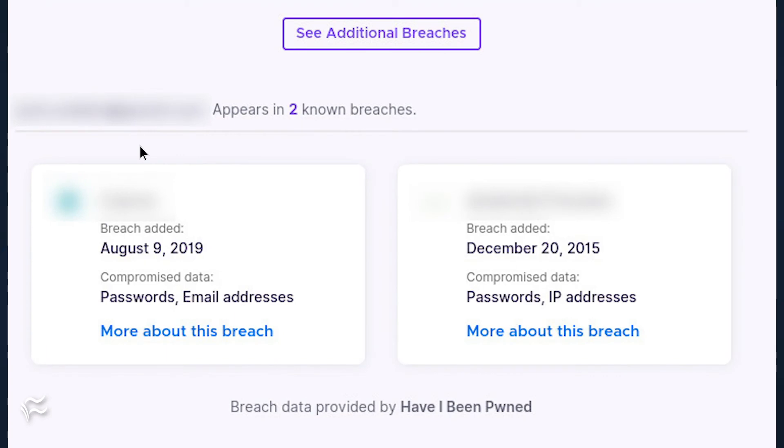If there are any known breaches, they should appear immediately in the Firefox Monitor main window. If you see the See Additional Breaches option, click it to view any other issues. If you see an issue with your email address, you should immediately address the problems — as in change your password immediately.